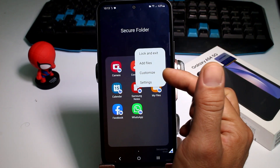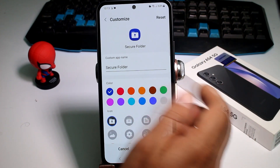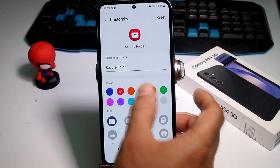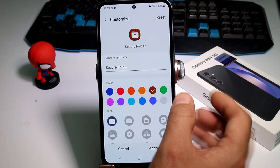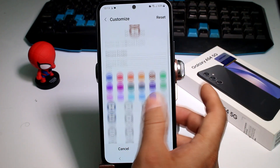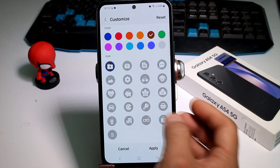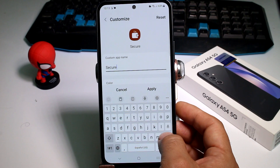Enter the three dots, then go to Customize. The first thing you have to do is change the color — put maybe red, green, blue, or any color different from the native blue. Then, very importantly, change the name. Let's put it as 'Wallet.'